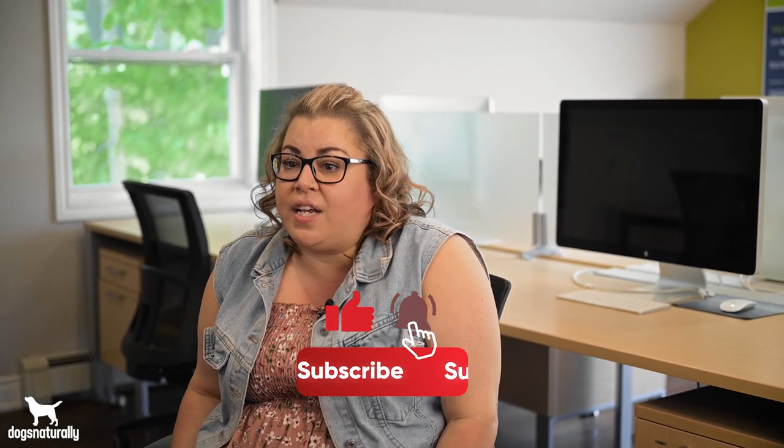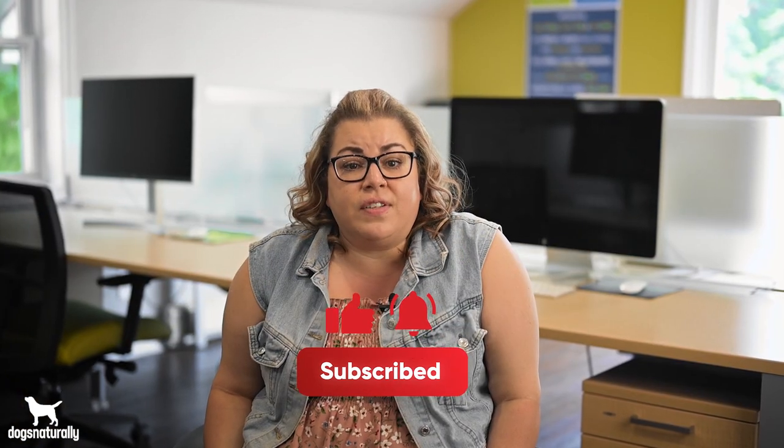If you found this video helpful, feel free to like and subscribe to our channel. And don't forget, you can visit DogsNaturallyMagazine.com for more helpful tips anytime. Thanks for watching.